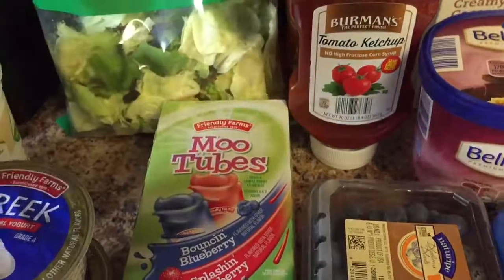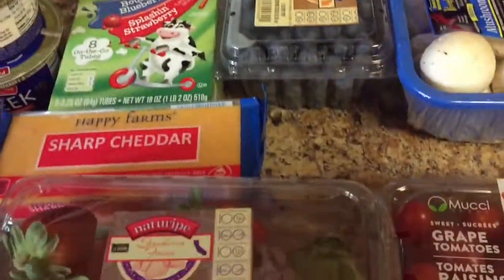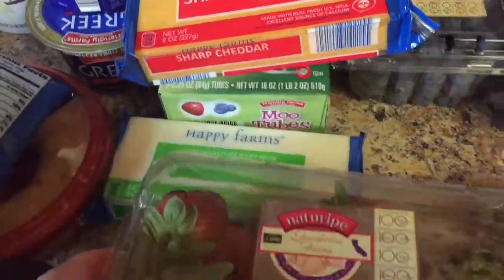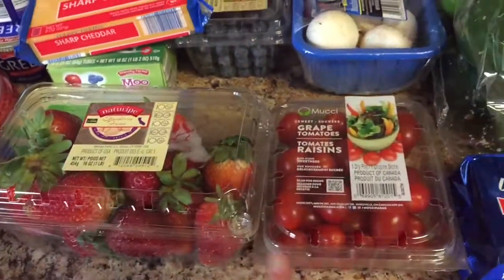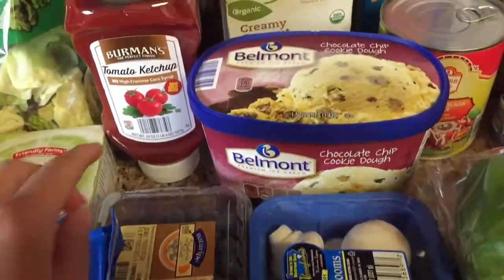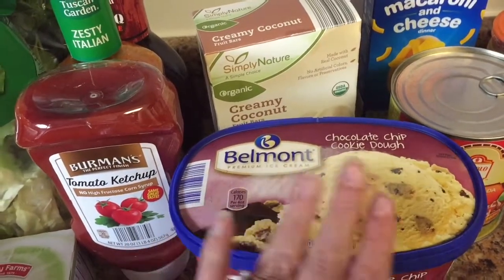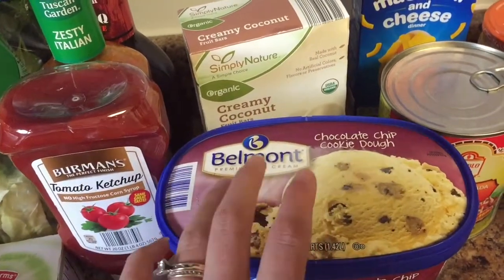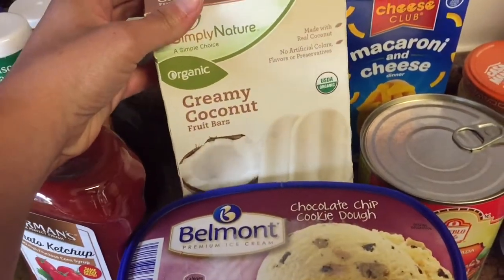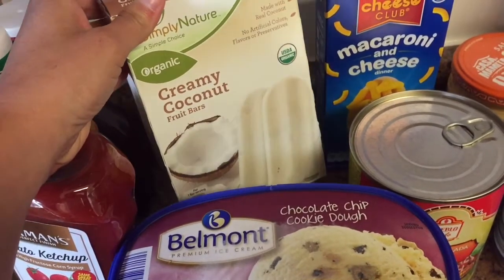I got string cheese and some yogurt tubes. Blueberries, sharp cheddar cheese, and mozzarella cheese. Some strawberries and grape tomatoes. Whole mushrooms. Chocolate chip cookie dough ice cream — it's getting to be ice cream season, though we eat it pretty much any time because we love ice cream. These creamy coconut organic ice cream bars — if you haven't tried these and you love coconut, you should.